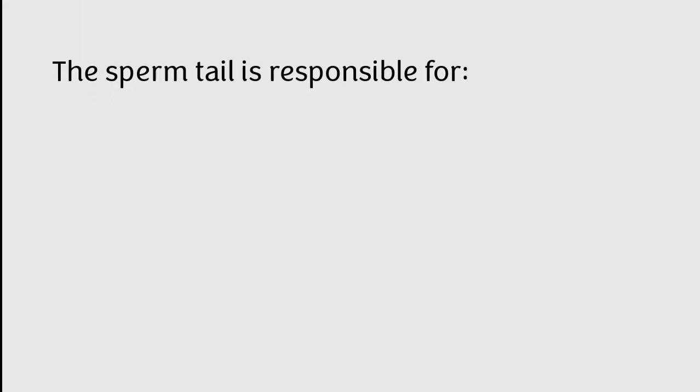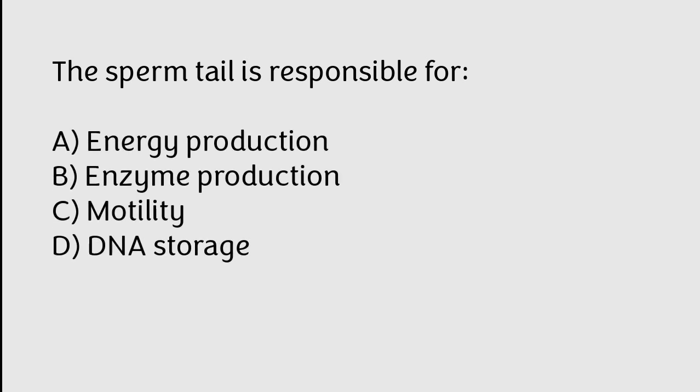The sperm tail is responsible for: A) energy production, B) enzyme production, C) motility, D) DNA storage. The correct answer is option C. The sperm tail is responsible for motility.